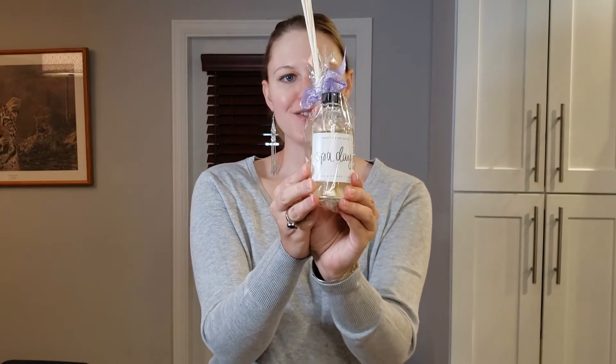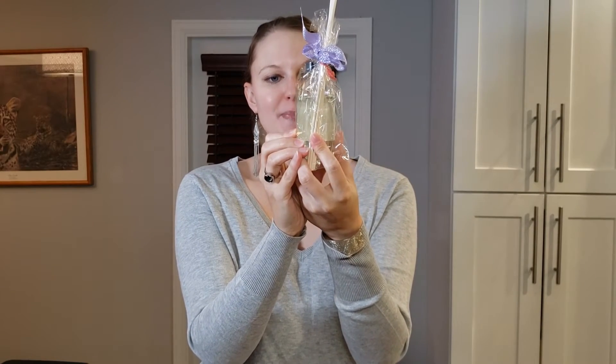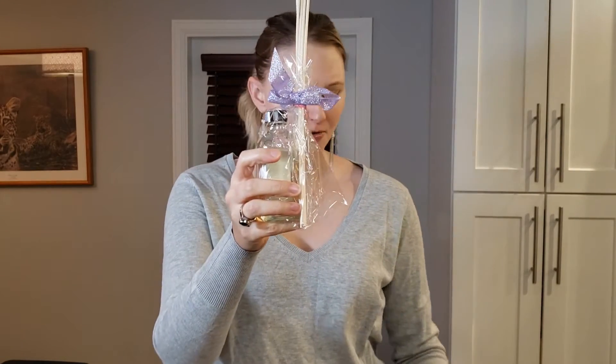Something smells really good already. We have a reed diffuser — this is by Sweetwater Decor, Spa Day. It's wrapped up so beautifully but I'm going to open it to see if this is what was smelling so delicious when I opened the box. I'm all for female businesses supporting female businesses. It's really awesome that not only is Atoile a female-owned business, but she supports other women-owned businesses by curating items specifically from them.